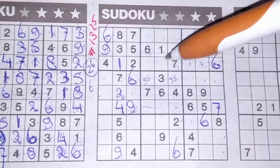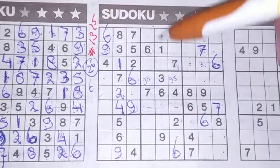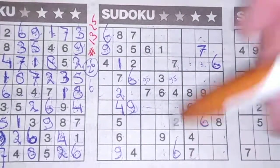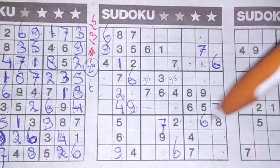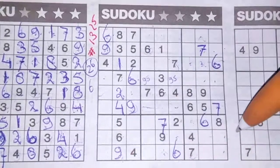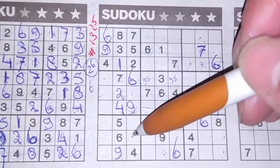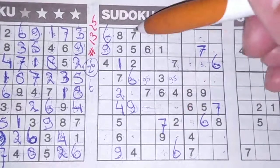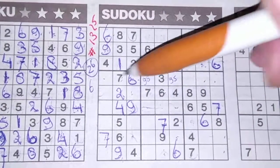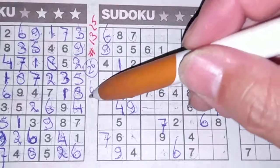7 in this column and 7 in that column, so in the middle column the only two places for the 7 are here or there. We see a 7 here, no 7 there — 7 should be there. 7 in this row and 7 in that row, so in the row between the only two places for the 7 are here or there. We see a 7, no 7 there — 7 should be there. And all the 7s are used — that's number two.